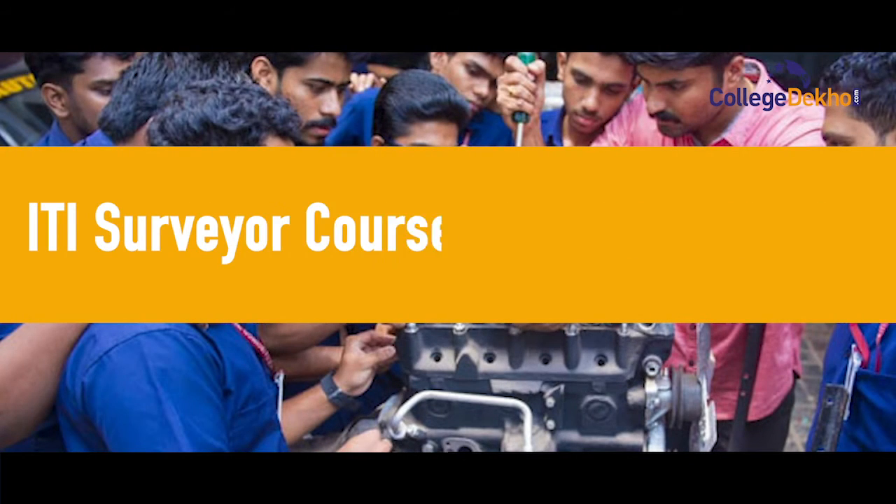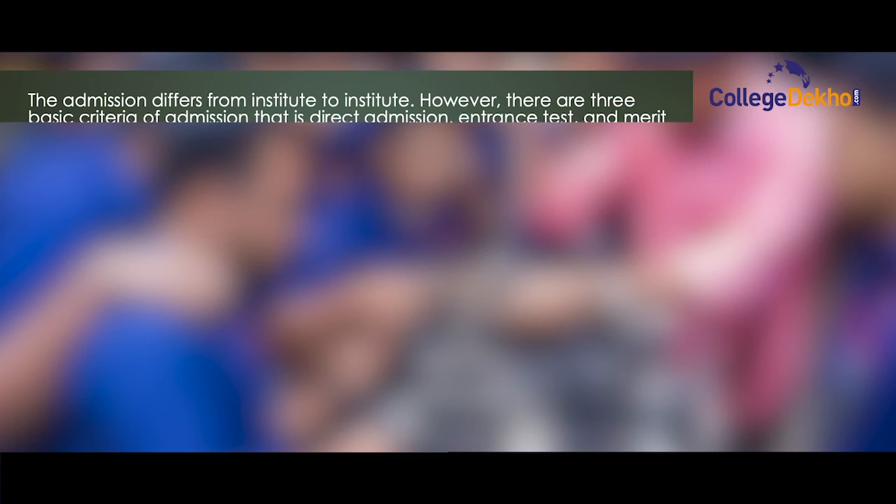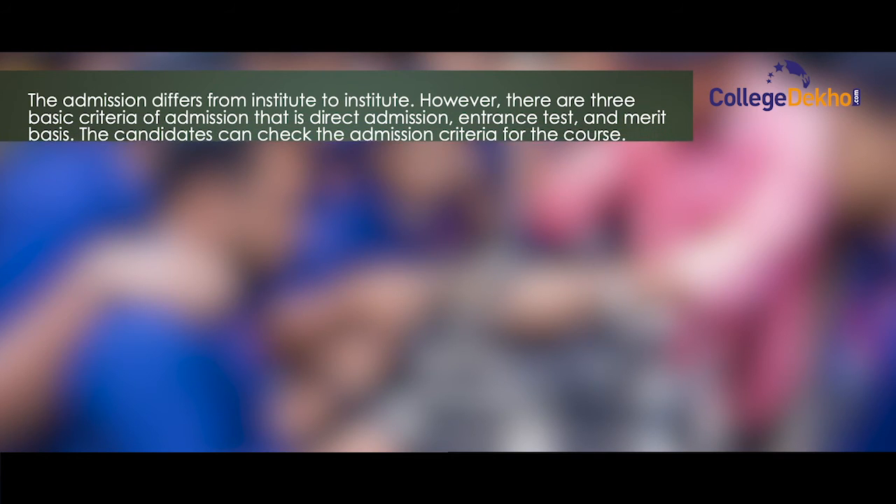Now I'll let you all know about the ITI Surveyor course admission process. The admission differs from institute to institute. However, there are three basic criteria of admission: direct admission, entrance test, and merit basis.